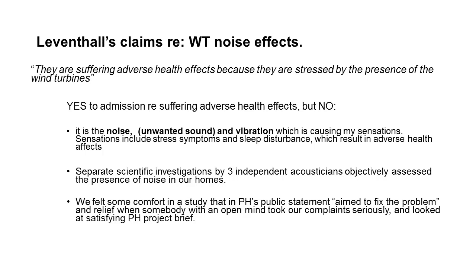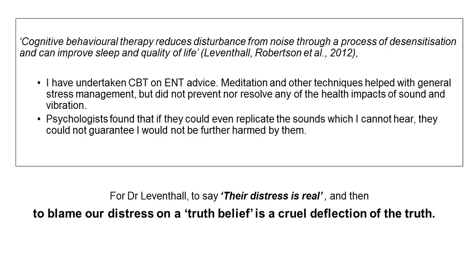It's not because of the presence of the wind turbines that we're stressed — we actually supported the wind farm coming to the area. Mr. Leventhal said cognitive behavioural therapy reduces disturbance from noise through a process of desensitisation and can improve sleep and quality of life. Well, I've undergone CBT and it hasn't helped me at all.